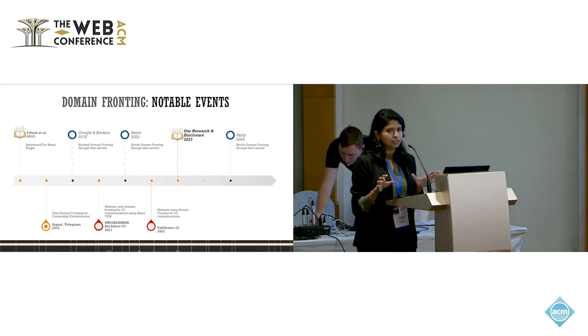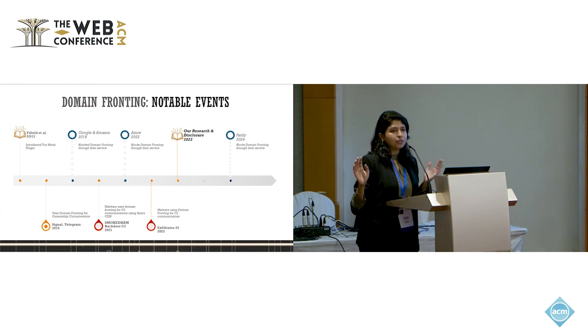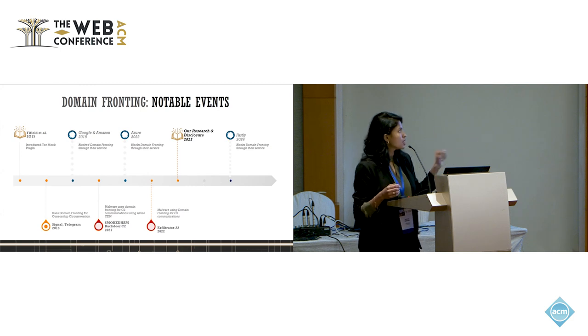Here is a timeline of notable events related to domain fronting, starting with the paper published by Fifield et al. in 2015, where they introduced the Tor Meek plugin. Then we can see evidence of it being used by messaging platforms such as Signal and Telegram for circumventing censorship. Following this, major providers took initiative to block domain fronting — especially Google and Amazon in 2018. However, evidence of malicious actors using it to hide C2 traffic continued up until 2022, because not all CDNs had blocked domain fronting, so they could switch providers. Our research concluded in 2023 and disclosed findings. Fastly was the most recent to block domain fronting, in February 2024.